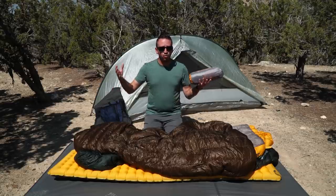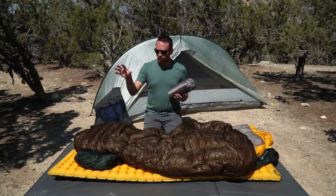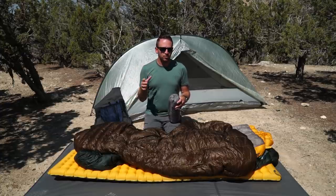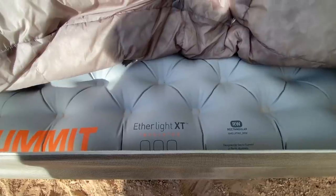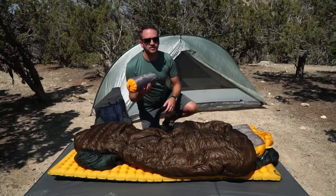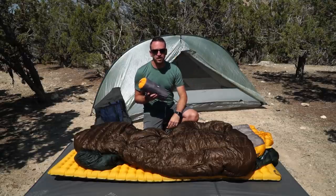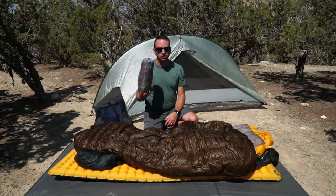The Nemo Tensor is the 20-inch wide regular length — 20 by 72. I love it for the weight savings and the size it compacts down to. It has a great three-season rating, getting down to freezing temperatures no problem, and for side sleeping it does a great job. When I really want to up the ante in comfort, I go to the Sea to Summit Etherlite XT. This is probably the most comfortable pad I've ever slept on — minus the squeakiness from the material on a tent floor. It's 25 inches wide, 72 inches long, and super comfortable.